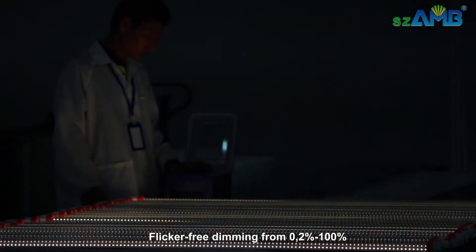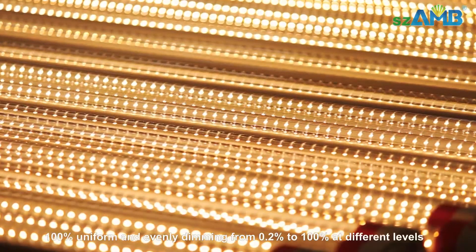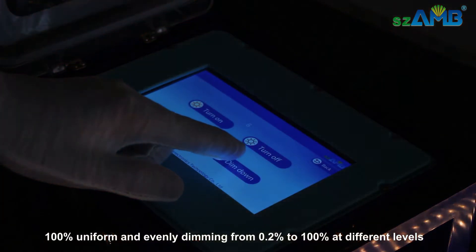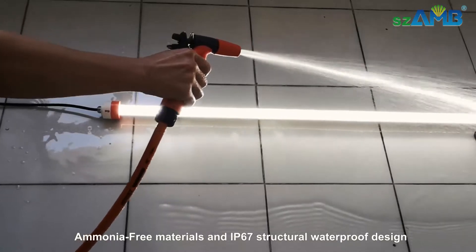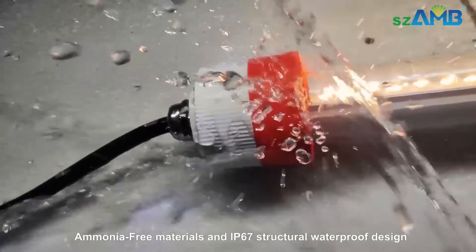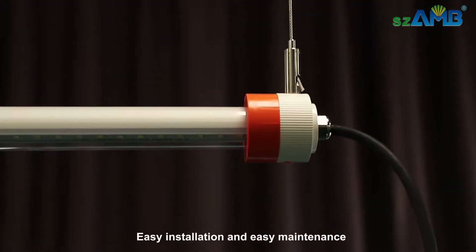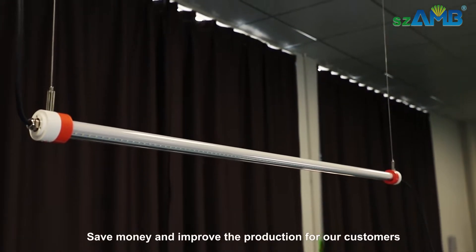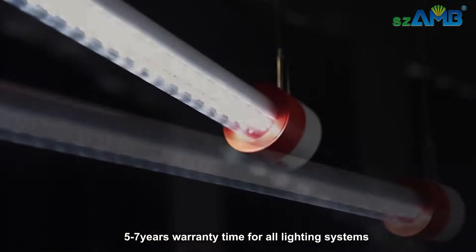Our lighting makes animals calmer and less aggressive, putting more feed energy into growing. We achieve 70% illumination uniformity in barns, flicker-free dimming from 0.2% to 100%, ammonia-free materials, and IP67 waterproof design. Easy installation and easy maintenance save money and improve production for our customers. Five to seven years warranty for all lighting systems.